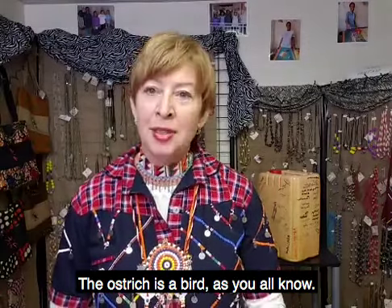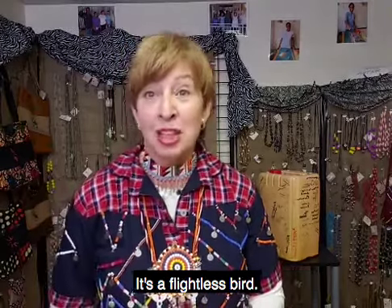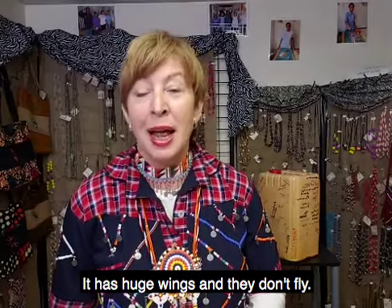So let's just start at the beginning. The ostrich is a bird — as you all know, it's a flightless bird. It has huge wings and they don't fly.